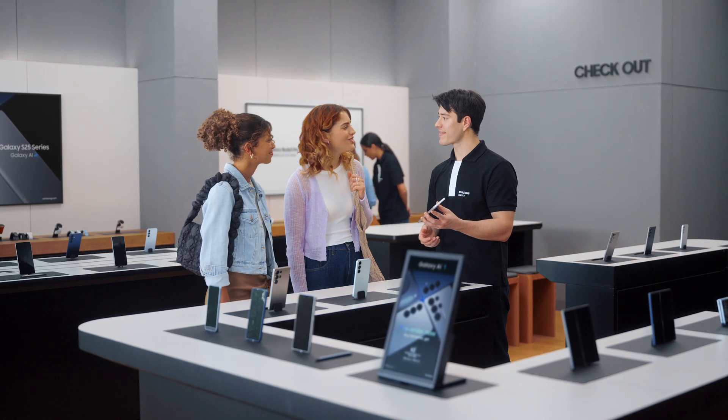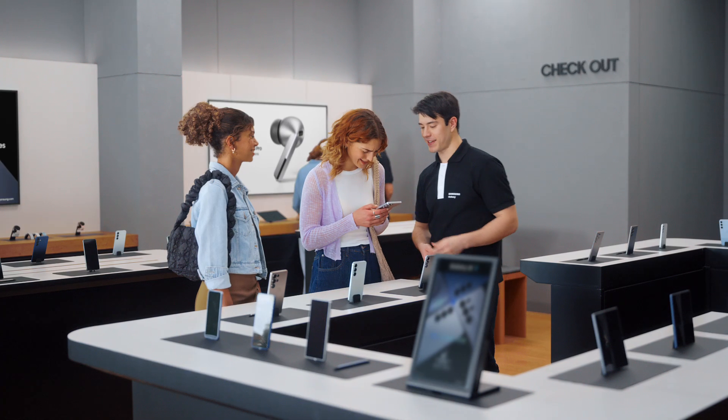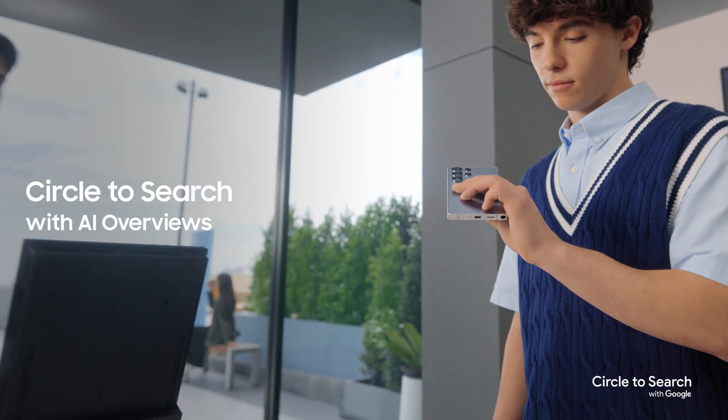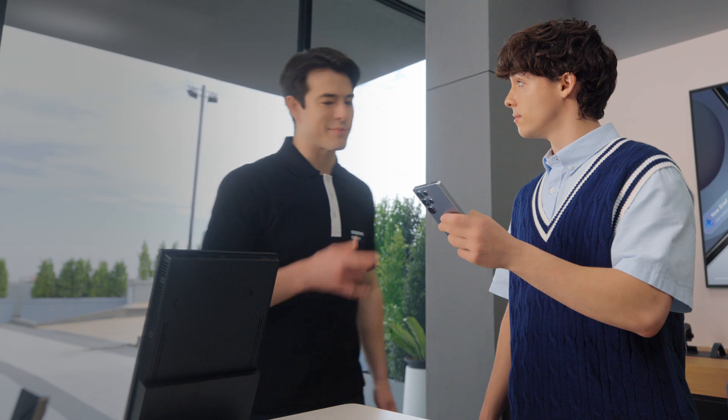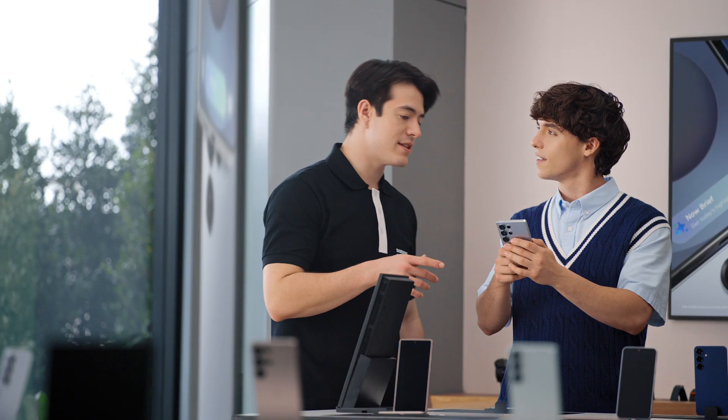Thanks. I had no idea phones had gotten this good — I'm glad we came by. I'm glad too. Take a look and let me know if you have any more questions. Hey there. Are you familiar with Galaxy? Yeah, I'm a Galaxy user, but I'm thinking about an upgrade. Well then you're looking at the right phone. I like what I see so far. But what sets the S25 apart? The Galaxy S25 doesn't just add new features — it takes the ones you already love so much further.